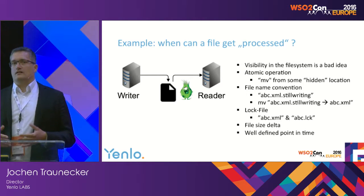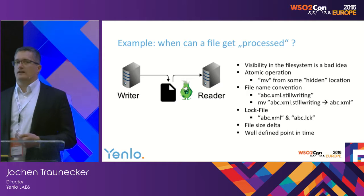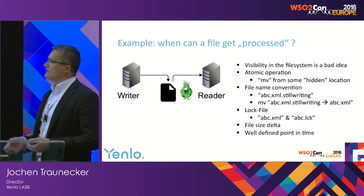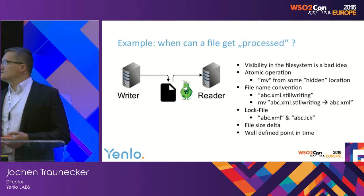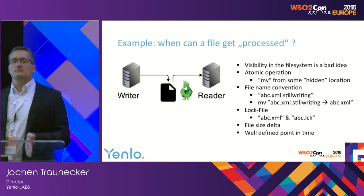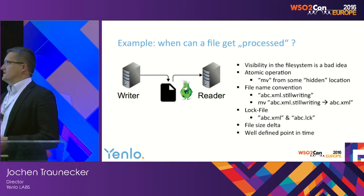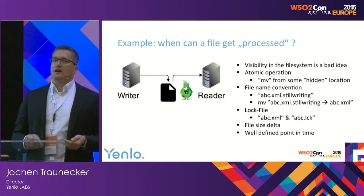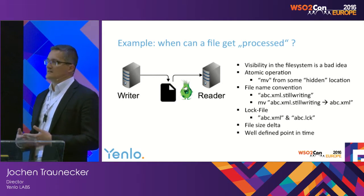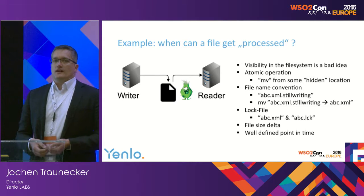Another option is to introduce a log file — a companion file where abc.xml has an abc.log file. When the file is written or processed or released, you remove the log and the other process can be aware and continue. Another option is file size delta: look at the file size at a specific point in time, and if it's not increasing anymore you can consider it done. Or you can define a well-defined point in time — at midnight 12 o'clock, typically this file is written and can be read safely. All these options must be in the portfolio when introducing a managed file transfer solution.